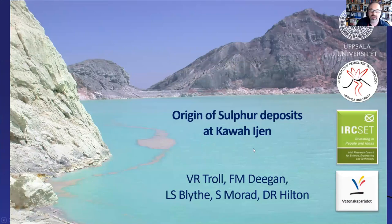I want to talk about sulfur at Kawah Ijen. Let me acknowledge my co-workers: Francis Deegan, a researcher in Uppsala and long-term research partner; Lara Blythe, a former PhD student who worked with me on gas in Indonesia; Sadun Murat, a former professor who helped with the sulfur isotope work; and David Hilton, a former professor from Scripps Oceanic Institute in California who has sadly passed away, but I will show some pictures with him in the presentation.